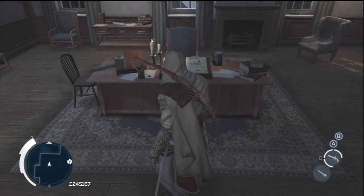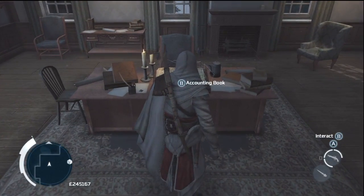What's up everybody, Latvis here, and I'm just going to be showing you all the Franklin inventions in Assassin's Creed 3. Let's get right into it.